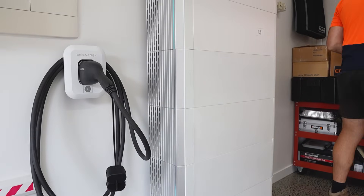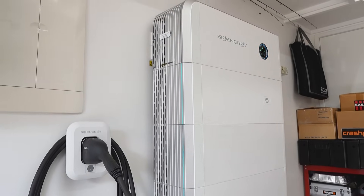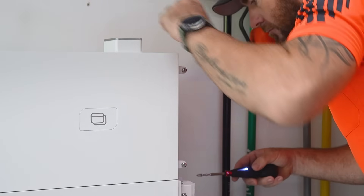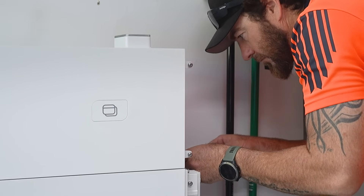32 kilowatt hours of battery storage has proven to be pretty great here, but with the trading model the customer is using, there's always the thought of how to add more storage. He can add another 8 kilowatt hour module to this, and in Queensland he also has the ability to add another inverter and then add more batteries to that as well.